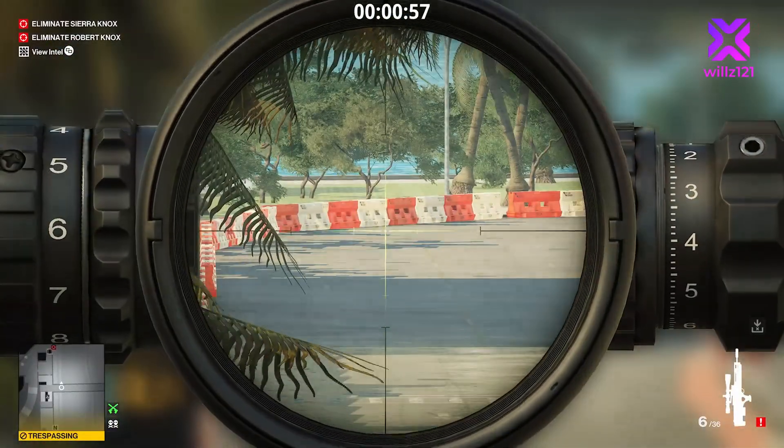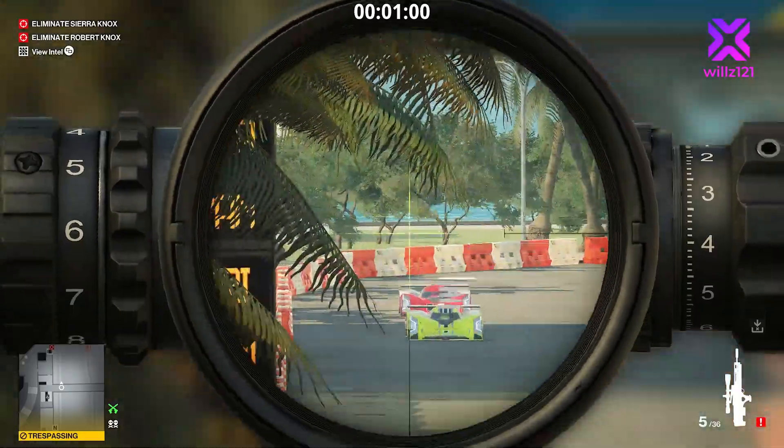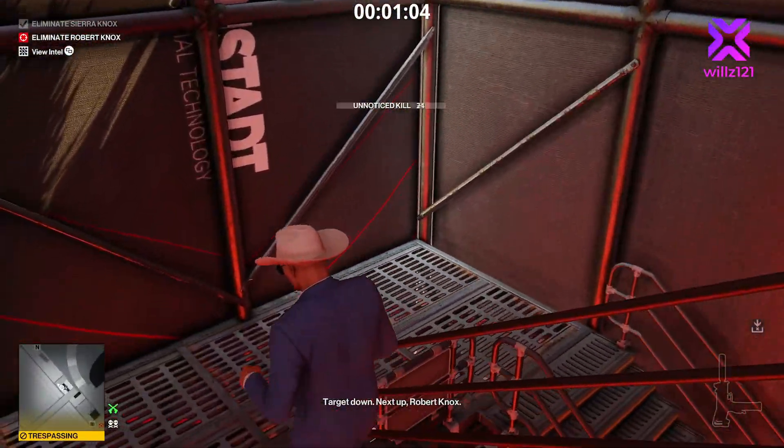Next, we're going to set up our sniper shot. Around the one-minute mark, we're going to snipe Sierra Knox, drop our sniper rifle, run into the bin, and then run down the stairs to get out as quick as we can.